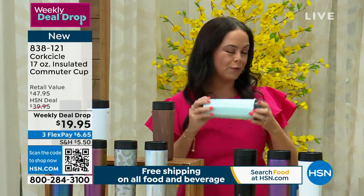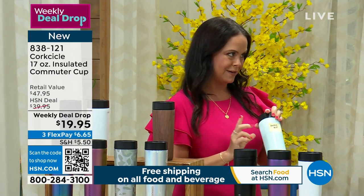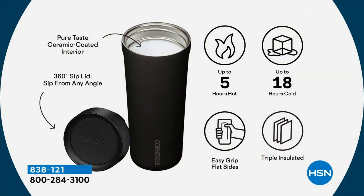It is going to stay cold for up to 18 hours and hot for up to five hours. That's wild. That really is a new level of fabulous.